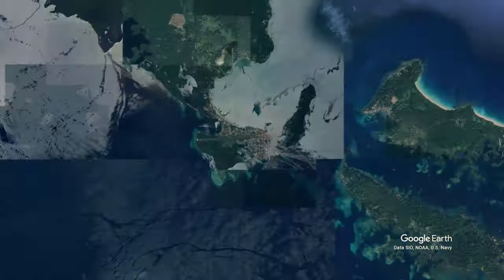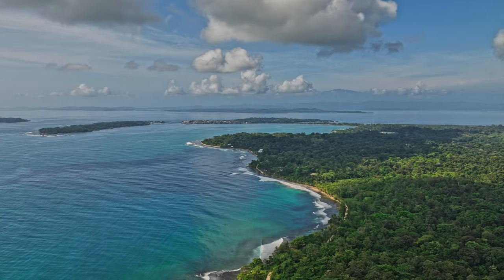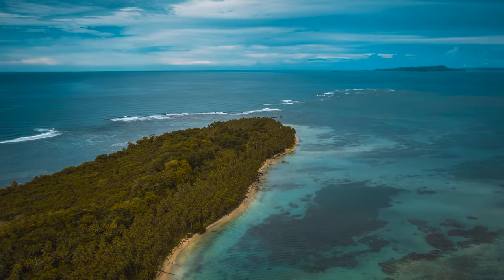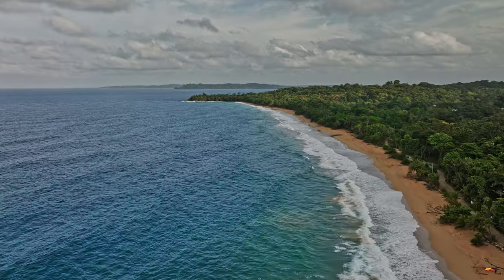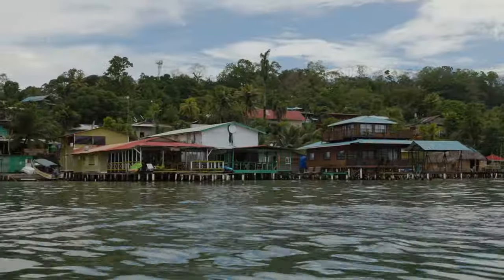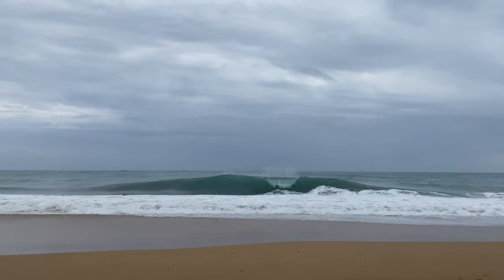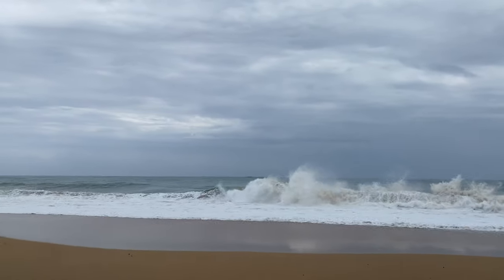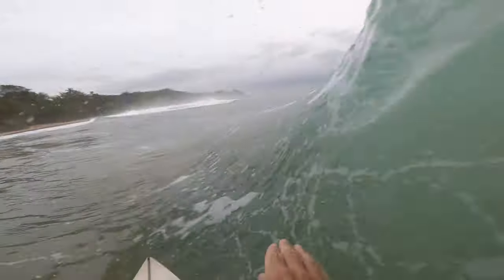This is Bocas del Toro, a collection of tropical islands lying just off the Caribbean coast of Panama. It's a really cool part of the world made up of several beautiful islands, all with pristine beaches and super clear water. It's also got a really healthy nightlife scene — a very lively, exciting, happening place to be — and it turns out it's got some pretty fun waves as well. In this video we're going to be breaking down everything you need to know about doing a surf trip to Bocas del Toro.